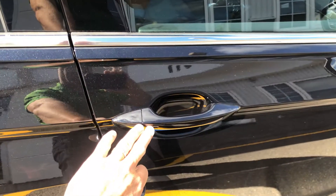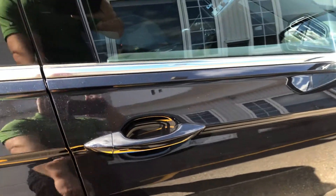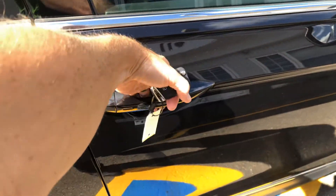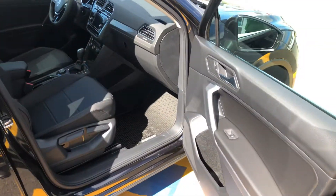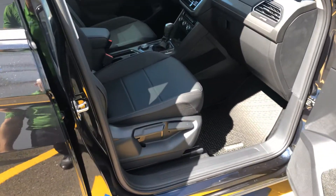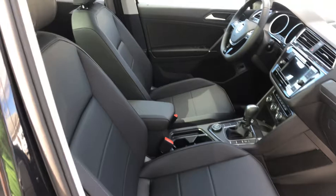Moving over to the passenger side, you can see this indent here — that's Volkswagen's Kenzie system that locks the vehicle. You reach behind the door to unlock it. The passenger seat is a manual adjust, while the driver's seat is power.